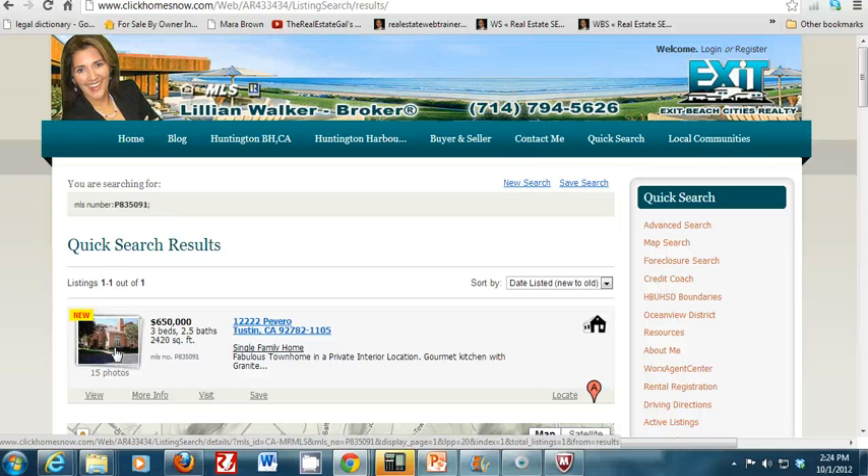Active means the seller has not yet accepted an offer. The moment a seller accepts an offer and the realtor updates the status in the system — changing it to pending sale, backup, closed, expired, canceled, or withdrawn — it will no longer show up here.